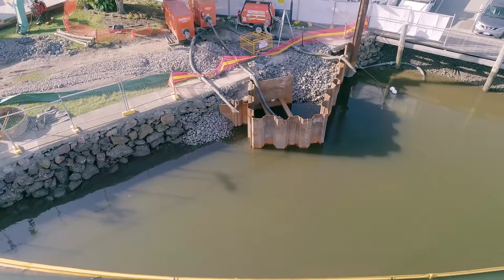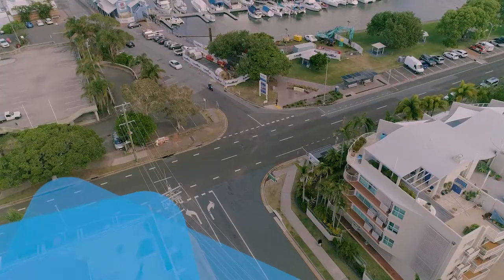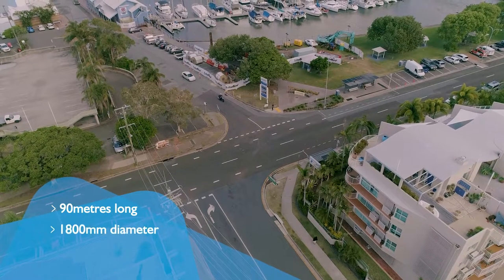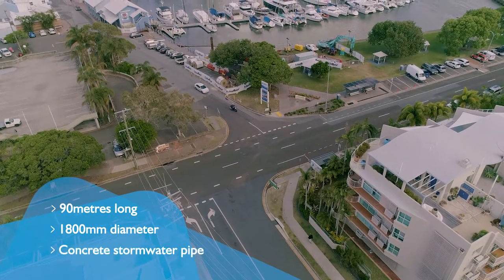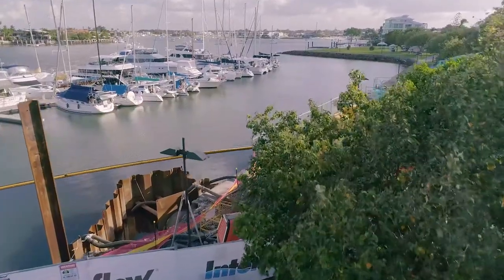In October 2017, Council asked Interflow to clean and reline a 90-metre section of 1800 millimetre diameter concrete stormwater pipe under a busy intersection and with its outlet in Mooloolaba Marina.